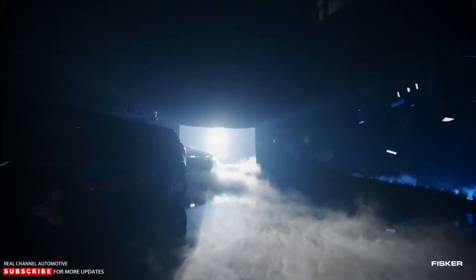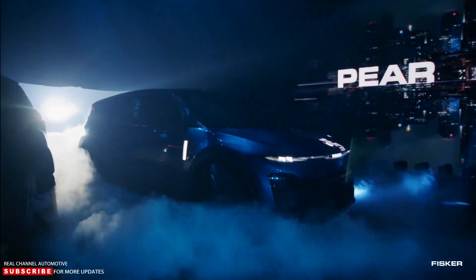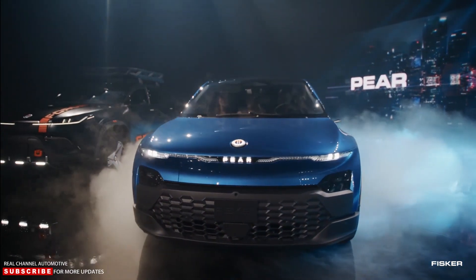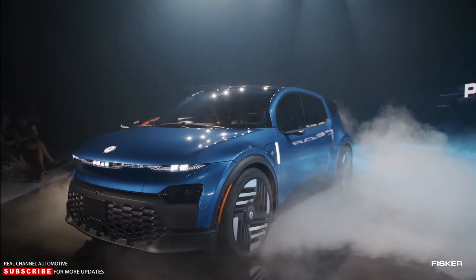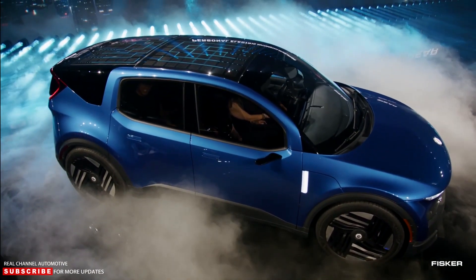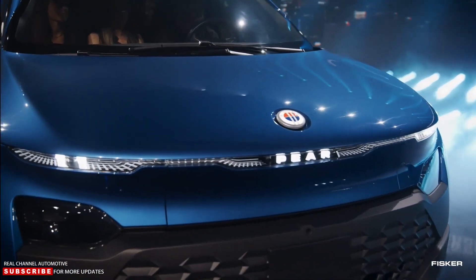The most anticipated reveal was arguably the PEAR, which is an abbreviation for Personal Electric Automotive Revolution. CEO Henrik Fisker stated that the compact EV will start at $29,000 and be eligible for federal incentives, which would drop the price to $22,400. The U.S.-made EV will ride on the SLV-1 platform — an abbreviation for Simple, Versatile, and Volume. It's a steel plus-plus platform and uses 35% fewer parts. Fisker said the launch timeline is mid-2025.